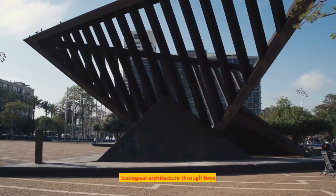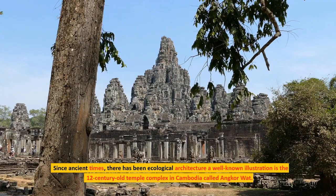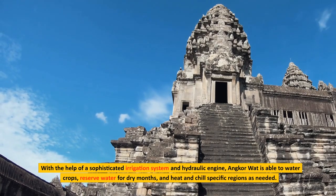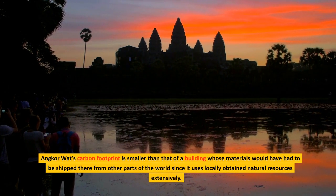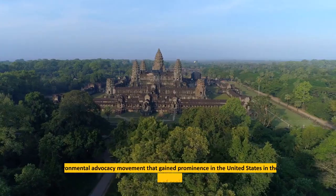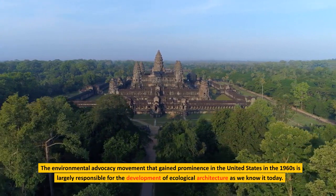Since ancient times, there has been ecological architecture. A well-known illustration is the 12-century-old temple complex in Cambodia called Angkor Wat. With the help of a sophisticated irrigation system and hydraulic engine, Angkor Wat is able to water crops, reserve water for dry months, and heat and chill specific regions as needed. Angkor Wat's carbon footprint is smaller than that of a building whose materials would have had to be shipped from other parts of the world, since it uses locally obtained natural resources extensively. The environmental advocacy movement that gained prominence in the United States in the 1960s is largely responsible for the development of ecological architecture as we know it today.